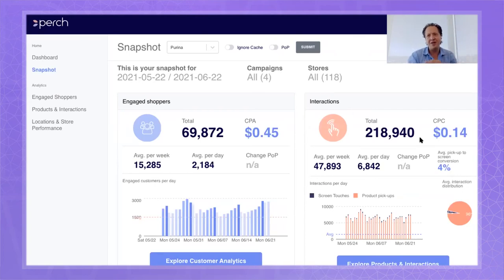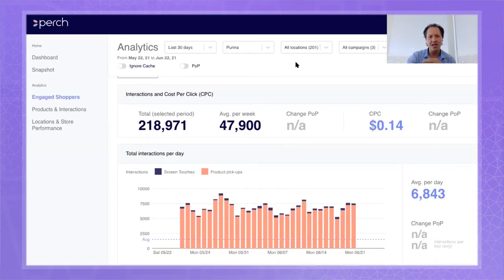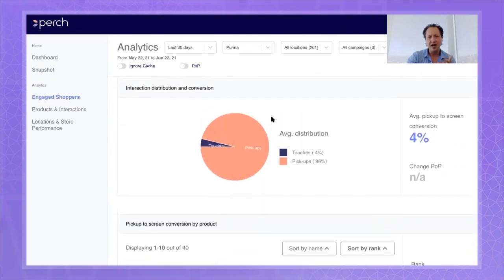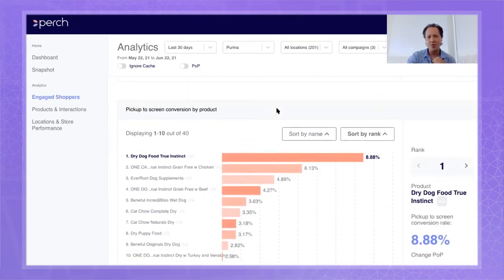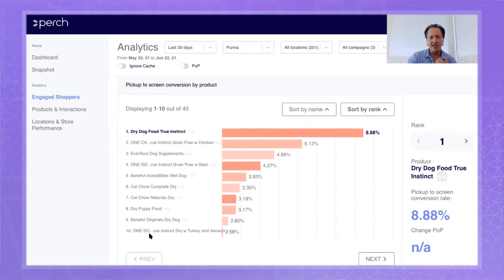If you measured online campaigns by CPM you would be laughed at — and now you can start looking at CPAs and CPCs. You can see how engagement is trending, look at screen touches versus pickups, and see what actual products and what content actually converts people from pickup to screen interaction. So now we can look at what is it about, say, dry dog food True Instinct that converts people better — and for the lower-converting items, is this content that we can improve?